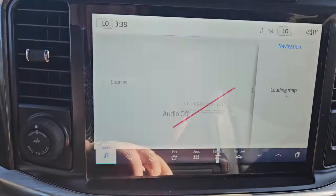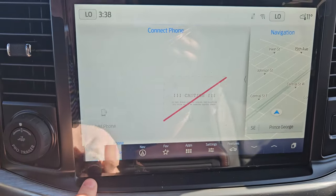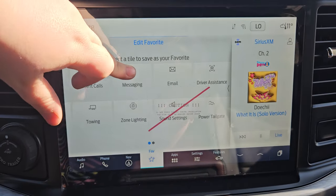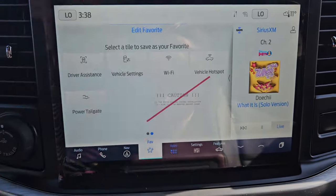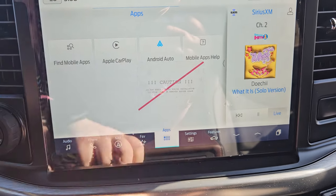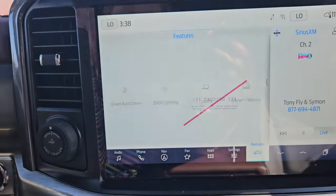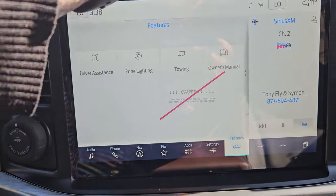Now looking at your main screen, you do have your audio, phone, navigation, your favorite app — which you can select, such as email — your Wi-Fi hotspot, or any apps you have downloaded such as Apple CarPlay and Android Auto. Settings include things like Sirius XM, navigation, your Wi-Fi hotspot, and features such as driving assist, zone lighting, towing, and owner's manual.